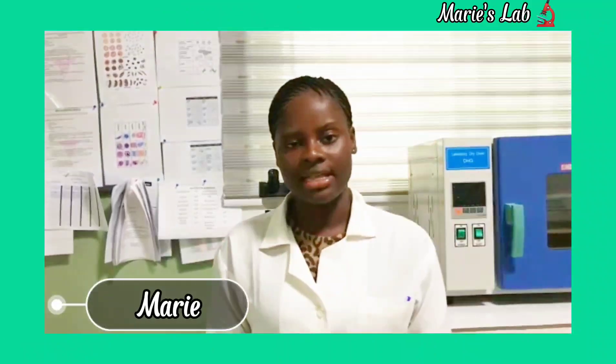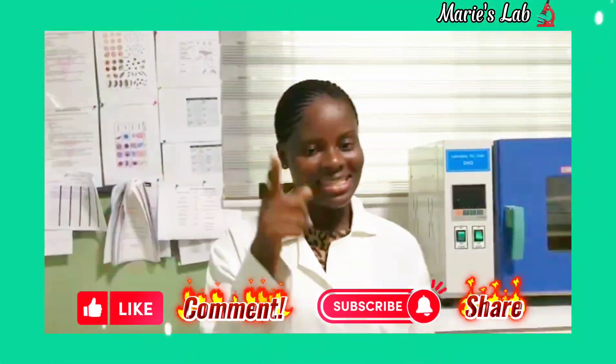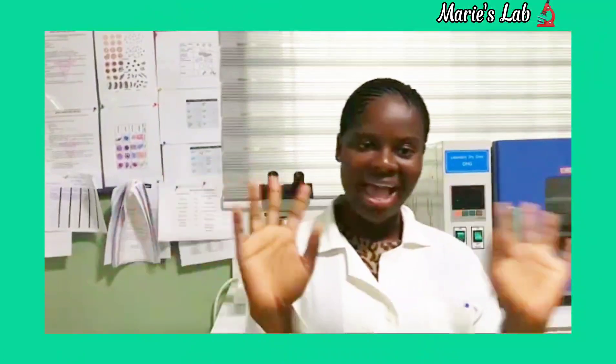I believe you learned something from this edition. If you would like the next person to benefit from this, kindly like, comment, subscribe and share. See you in my next edition. Bye-bye.